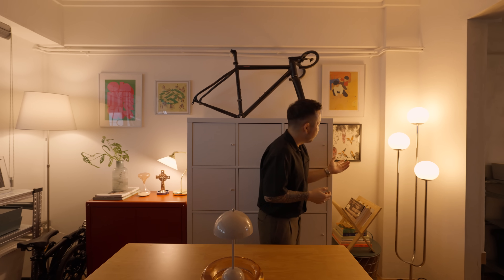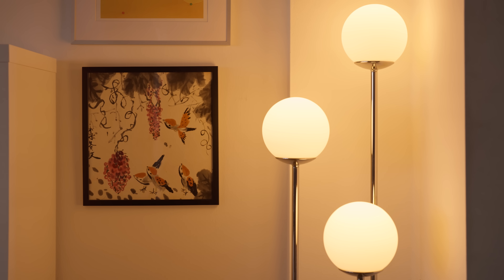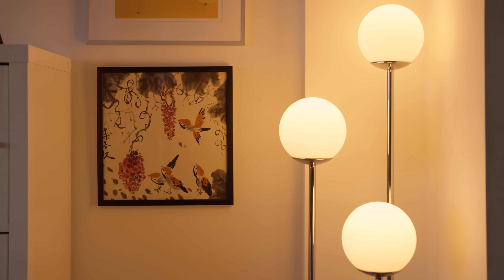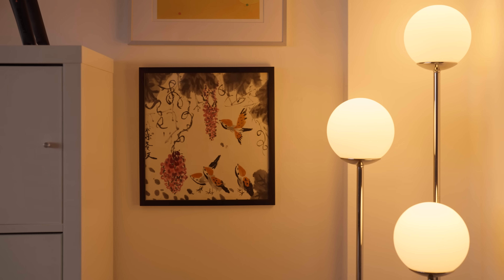I love to collect art, especially artwork from friends. I have one painting here done by Loki — shout out to Loki — who kindly gave me this piece as a housewarming gift. It signifies abundance and family. It's a traditional Chinese painting and I think it's really suitable for a space like this.